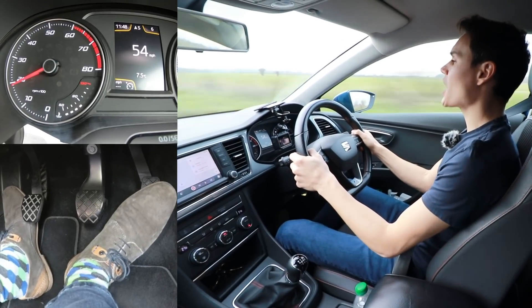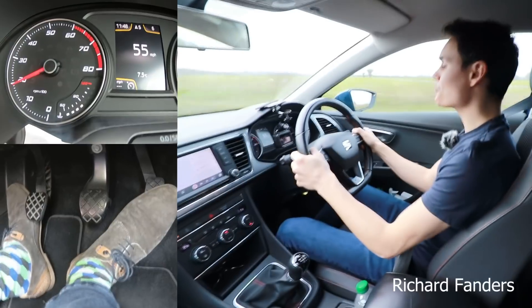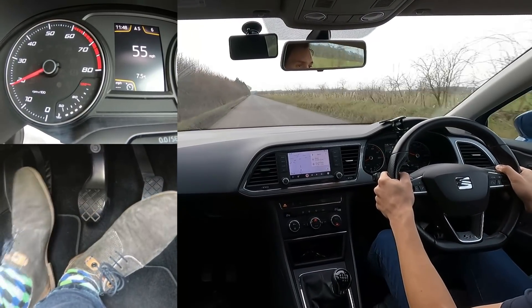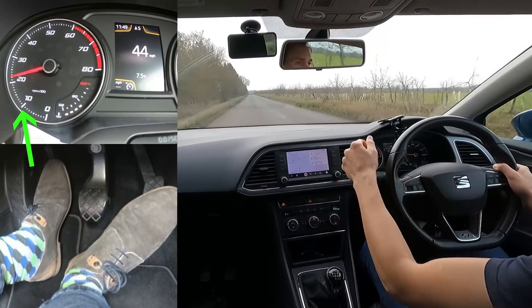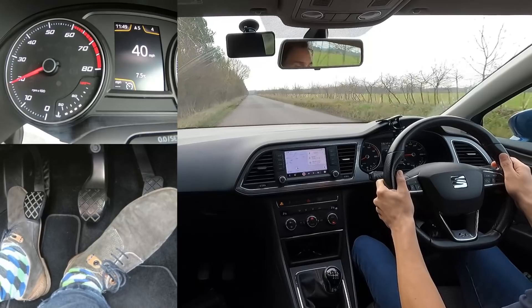There are two ways you can slow down a car: one is by using the gears and one is by using the brakes. I'm doing 55 miles an hour at the moment in sixth gear and I'm going to use the gears to slow down. Off the gas, clutch down, into fourth gear, lift the clutch to the bite point. I know I'm at the bite point because the car starts slowing and when the revs finish rising I can come fully off the clutch. You can rev match or heel and toe if you like.